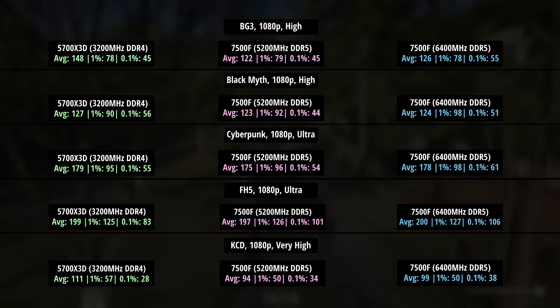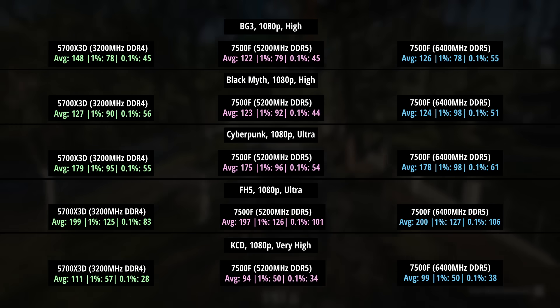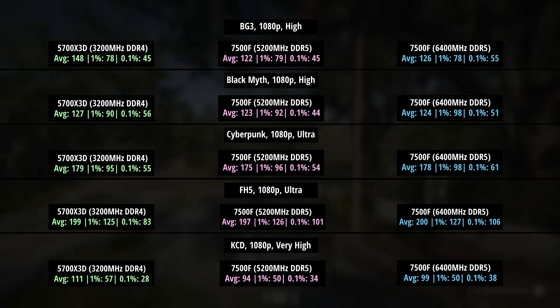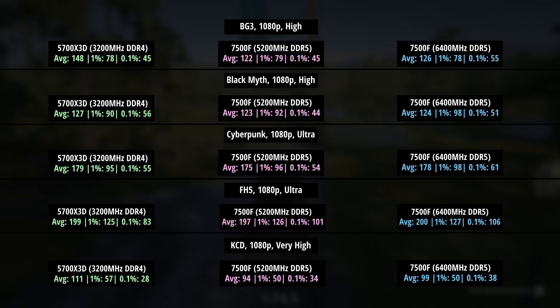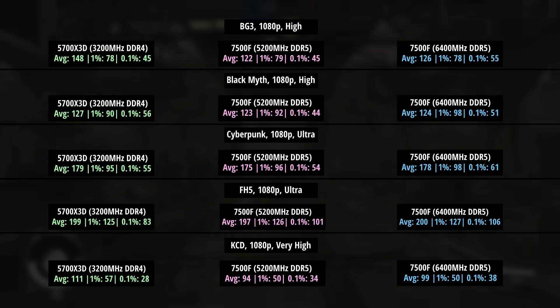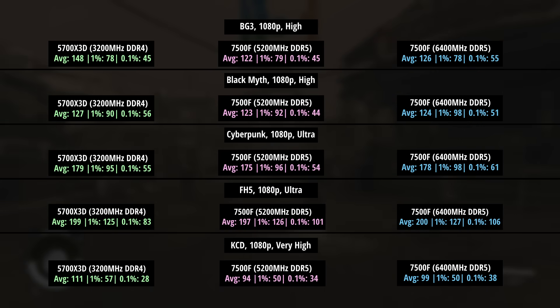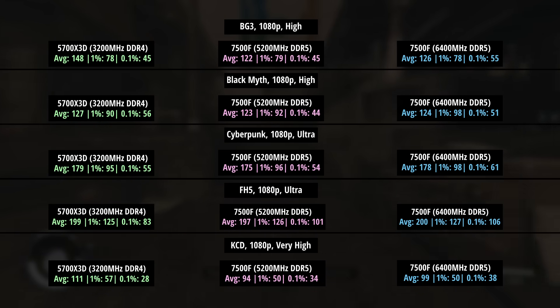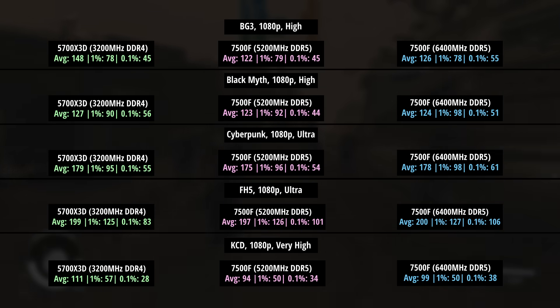Forza Horizon 5 was also improved with the faster 6400MHz memory. We've gone from 197 to 200 as an average, which therefore means it beats out the 5700X3D which comes in at 199. The percentile lows of 127 and 106, up from 126 and 101, are still beating the 5700X3D — even more so with those percentile lows. For Kingdom Come, 111 for the 5700X3D — definitely the better performer here. The faster RAM for the 7500F meant a new average of 99, up from 94. The percentile lows were 50 and 38, compared to 50 and 34, and 57 and 28 for the older AM4 chip — a little bit of inconsistency across the board.